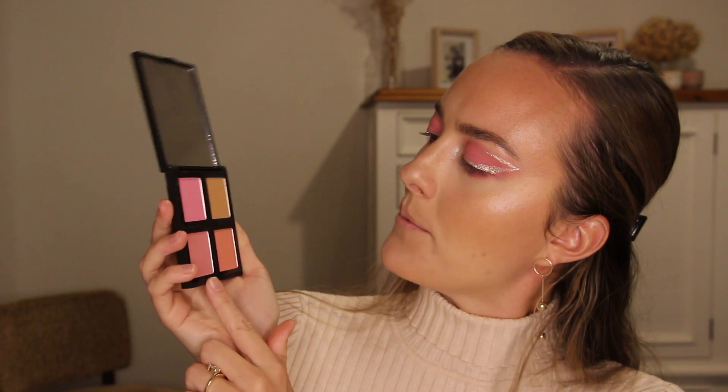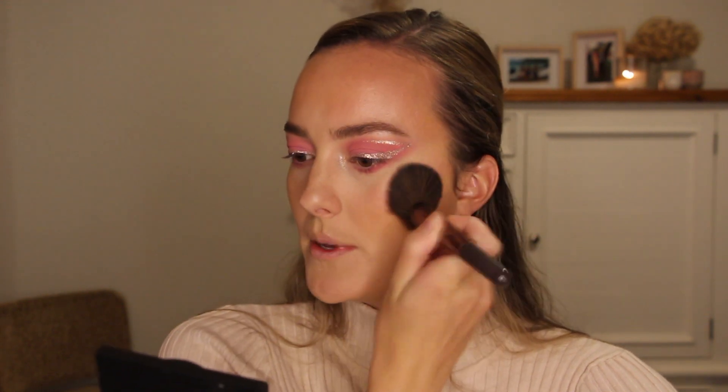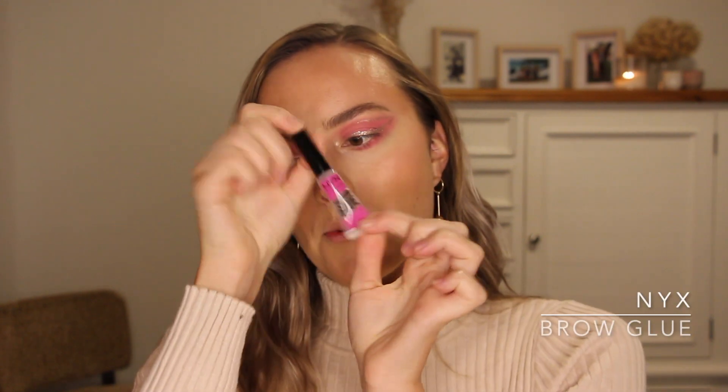For blush I'm using my e.l.f. blush palette — a mixture of two pinky shades. I don't usually go for super pink blushes but I feel like I need to with this look. These are super pigmented so just one dab into each pan is enough — be careful! I'm also going in with my NYX brow glue, which seriously keeps my brow hairs in place. I've been on TikTok seeing how people do their brows — some put them straight up, which would look hilarious on me.